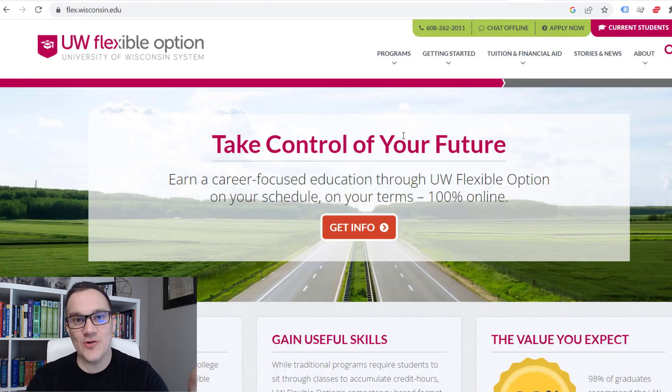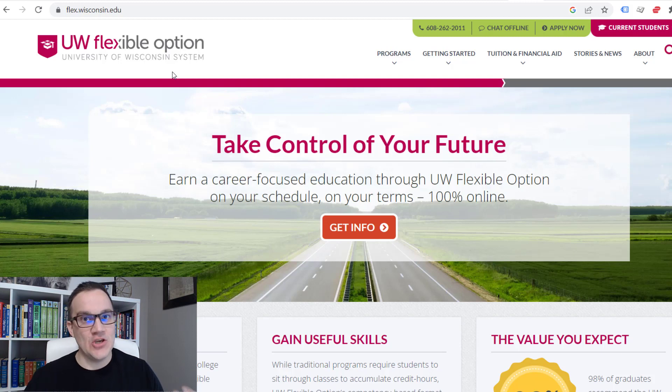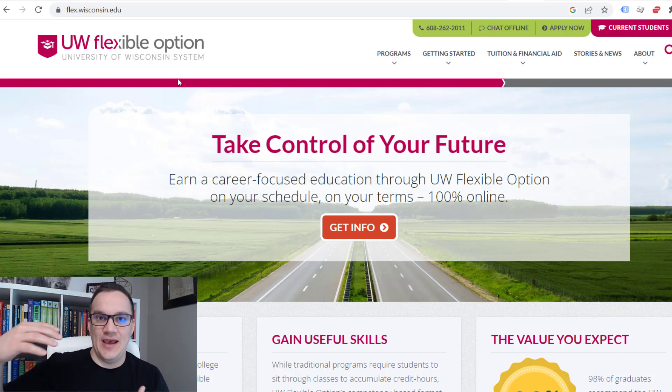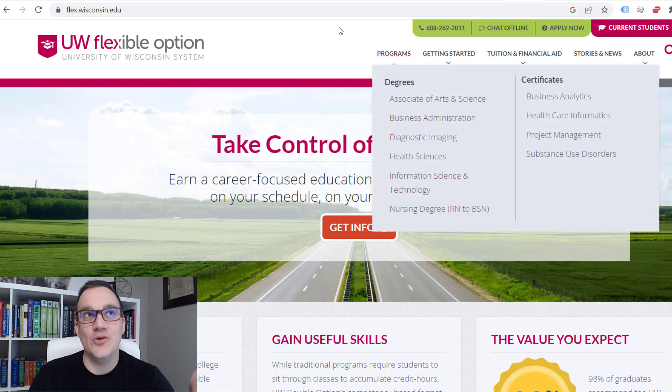Another is the University of Wisconsin and their flexible option. The University of Wisconsin has online programs that are competency-based, which means if you prove to the school that you have the knowledge, you can take exams and do assignments and projects to prove it — without having to read textbooks or sit through lectures. They've got a handful of different programs that you can accelerate.